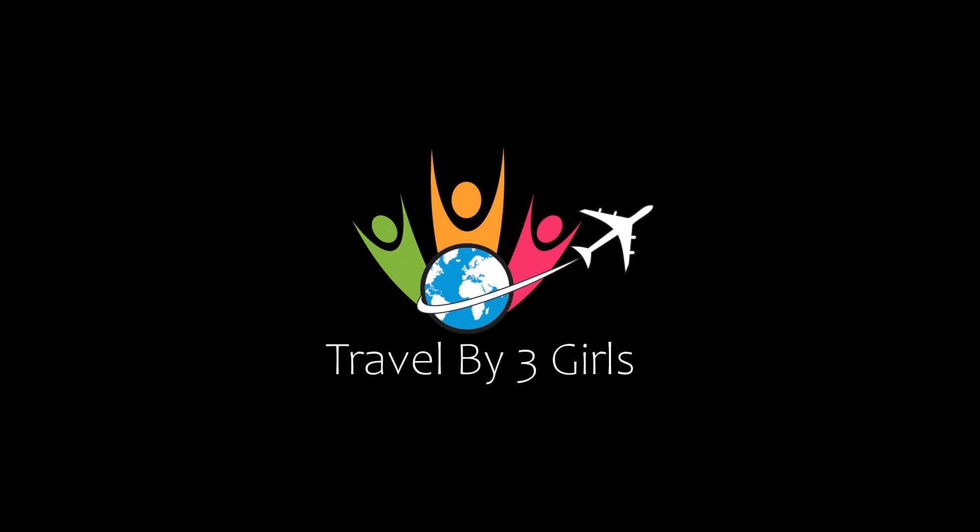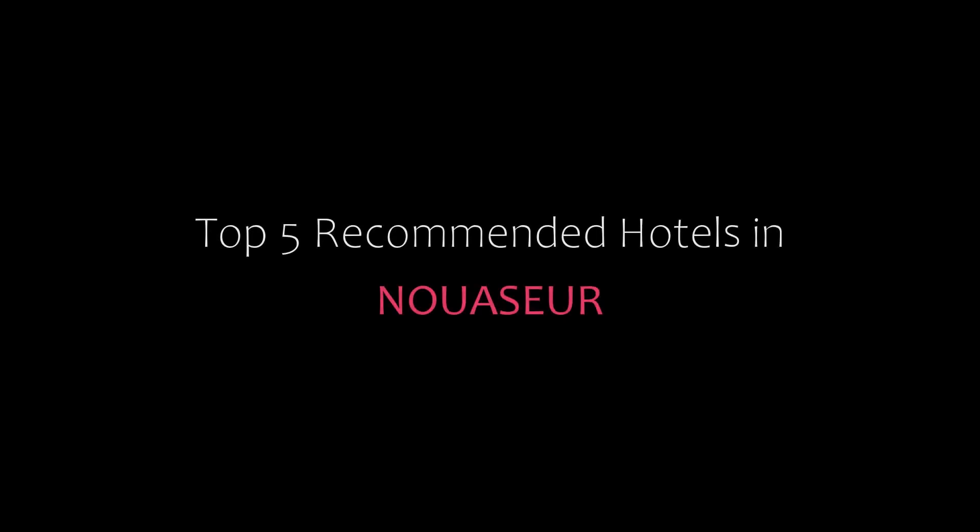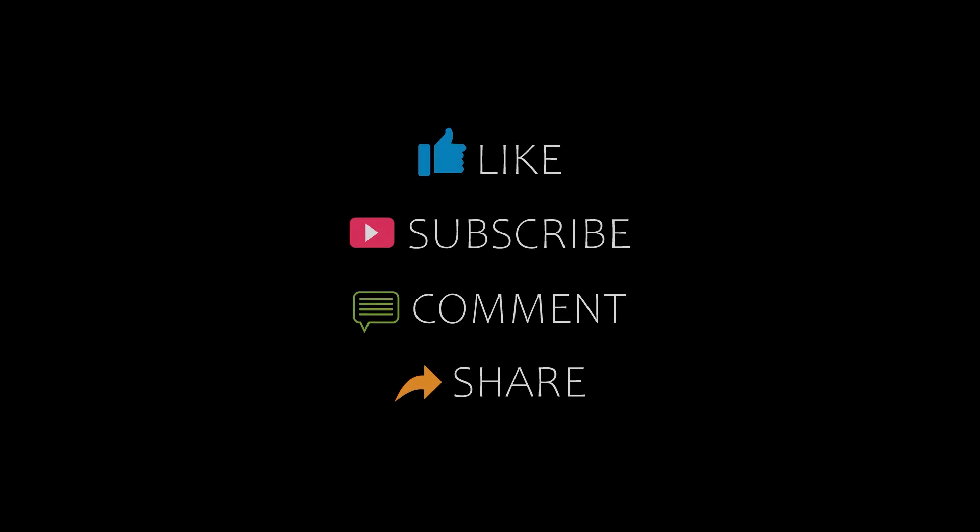Hello guys, welcome back to our YouTube channel. You are watching a new video of Profit Amundi Hotels. Please subscribe to our channel and don't forget to like, share, and comment. Let's start the video.